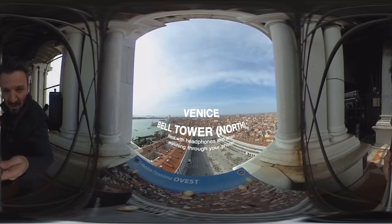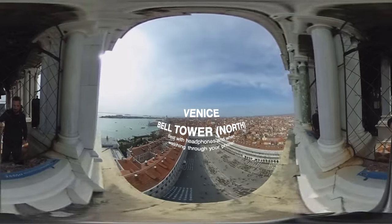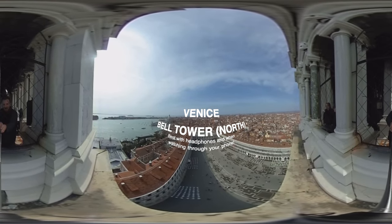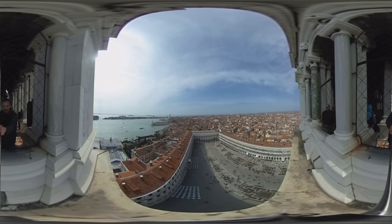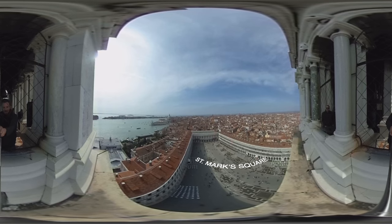This is a panoramic view of Venice from the bell tower. I'm actually inside the bell tower right now, holding this. Feel free to scroll around to see St. Mark's Square, which is below you.